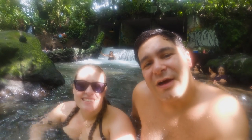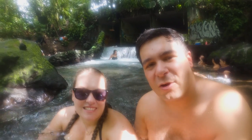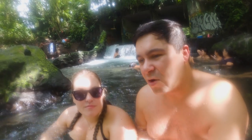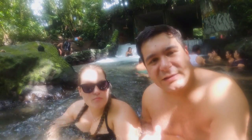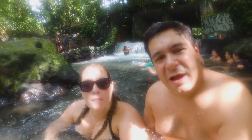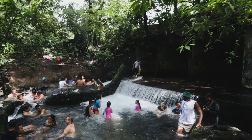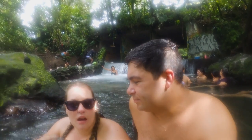We just got down to the free hot springs at El Chuyin. It's just off the main road where you'll find a bunch of other resorts along the way. It's nice here. It's pretty warm water — not like hot tub warm, but more like bathtub water warm. Pretty popular place. You can see people behind us. It's a little hard to find a private spot.